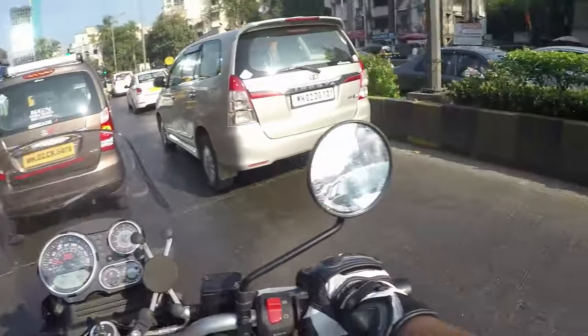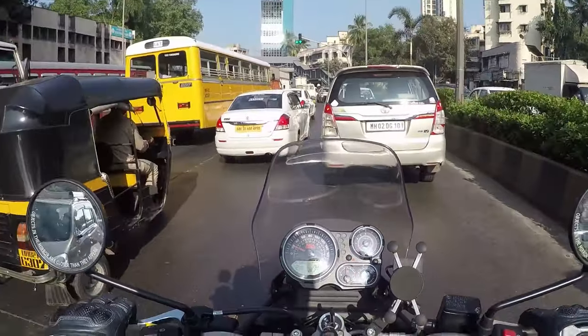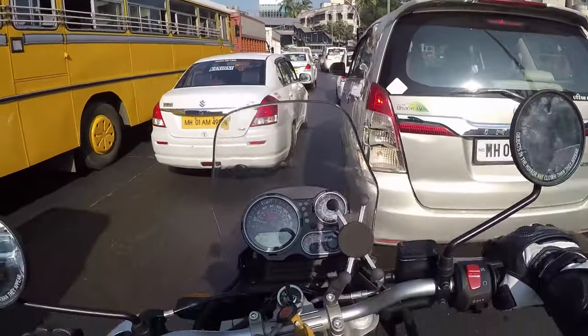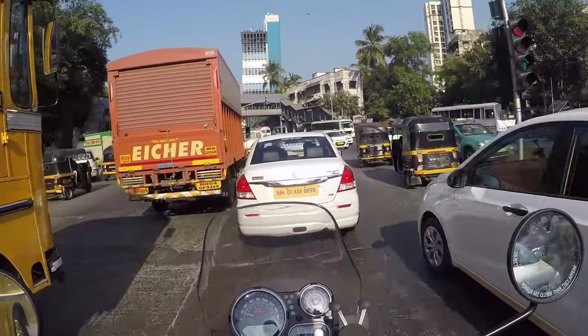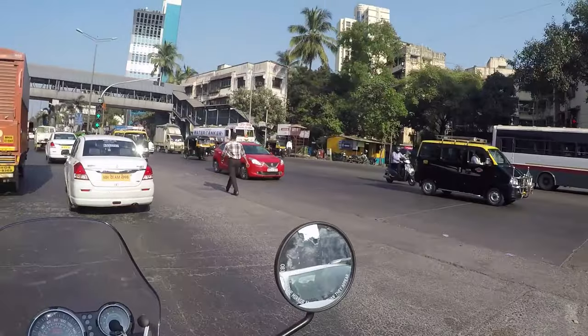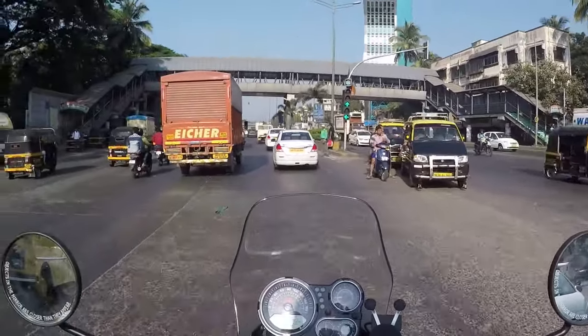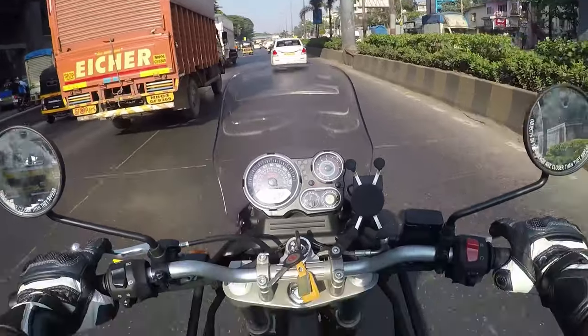First is the leg guard, which is not available at the showroom, and also many RE service centers don't have any kind of leg guard for the Himalayan. Somewhere around here Mumbaikar Nikhil lives, though I don't know the exact location.